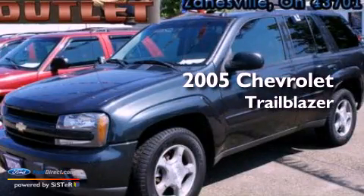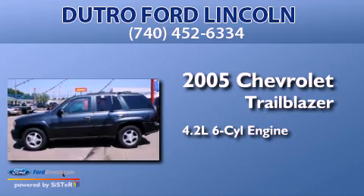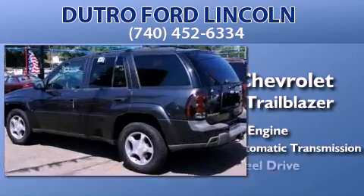This is a 2005 Chevrolet Trailblazer. It features a 4.2-liter, six-cylinder engine, a four-speed automatic transmission, and four-wheel drive.